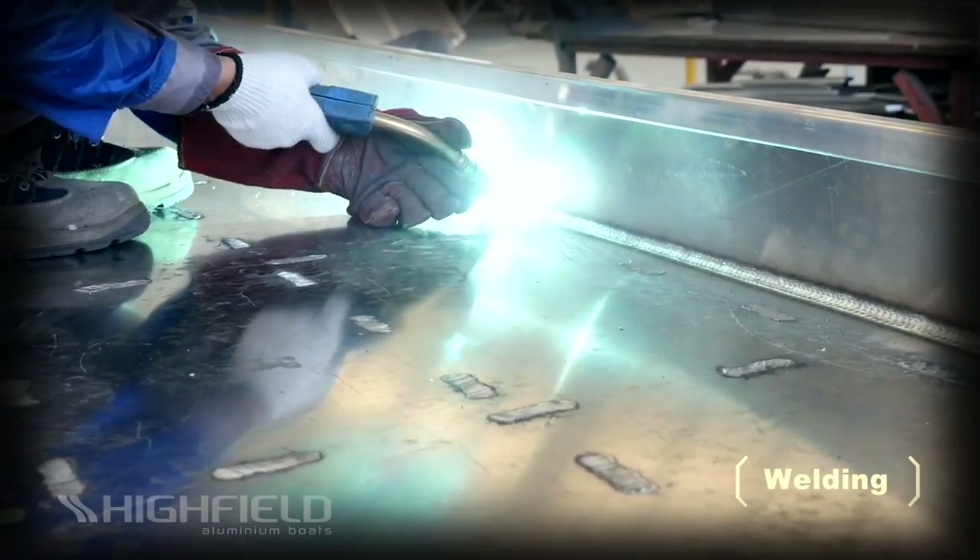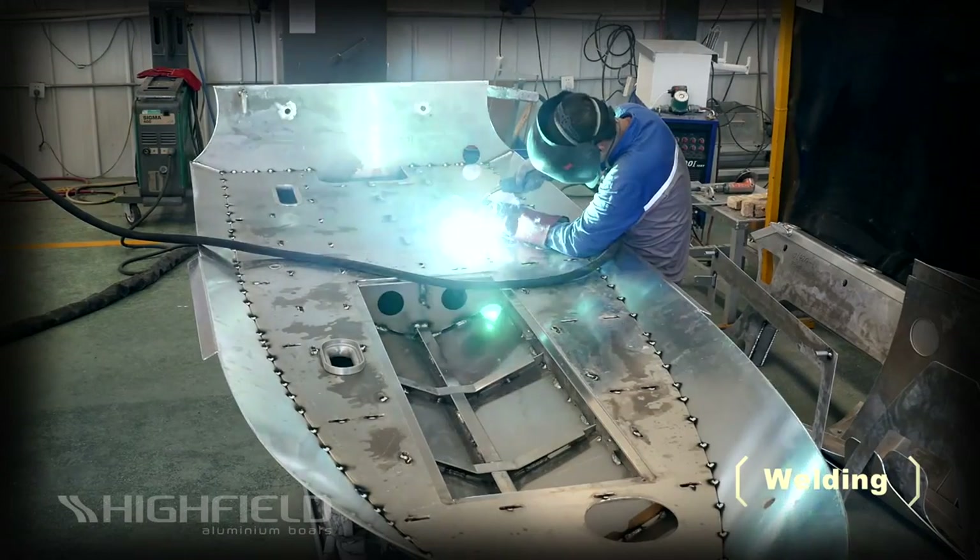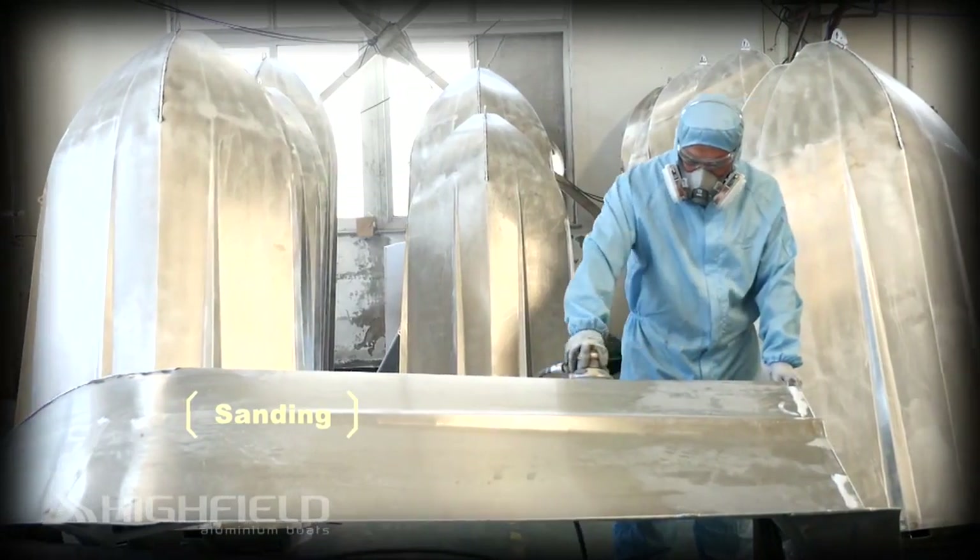At Highfield, we punish our boats in demanding conditions to ensure we know they will last. Highfield boats are not just for fair weather operations.